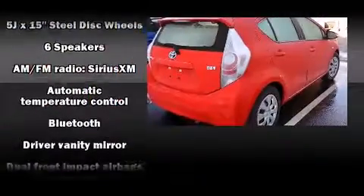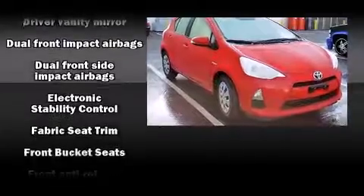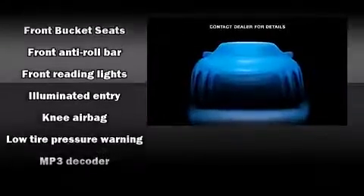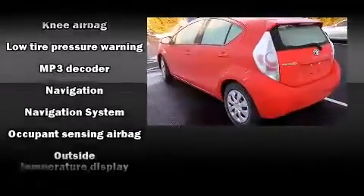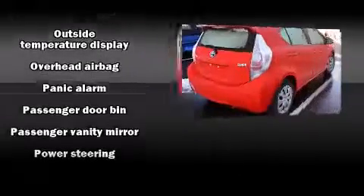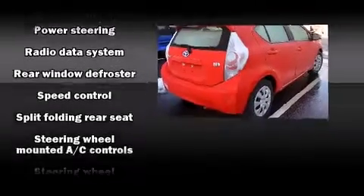Toyota also prioritized safety and security by including head curtain airbags, front and side impact airbags, traction control, brake assist, a panic alarm, and ABS brakes. Electronic stability control ensures solid grip atop the road surface, no matter how challenging the driving conditions.